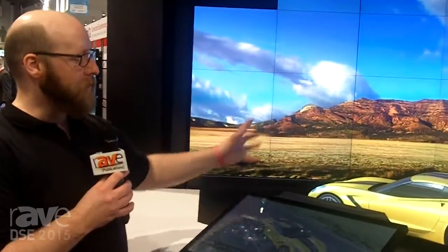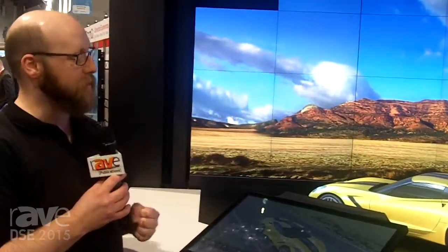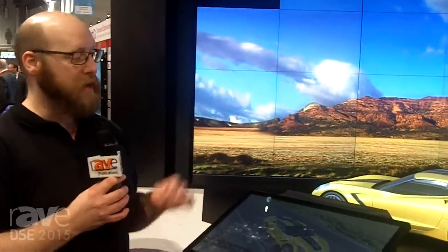We're also focusing on projection mapping primarily because we're developing new technologies to make it easier for practitioners to shrink-wrap complex objects with incredibly compelling graphics using much easier processes. You can certainly learn more at ChristieDigital.com.